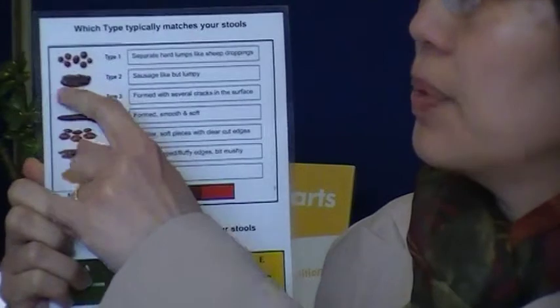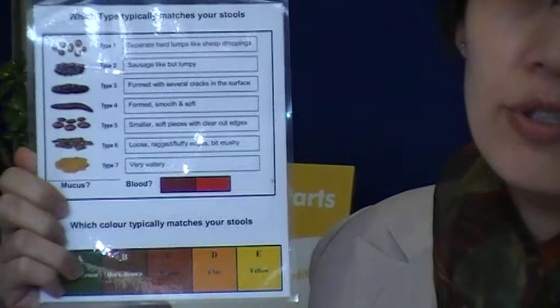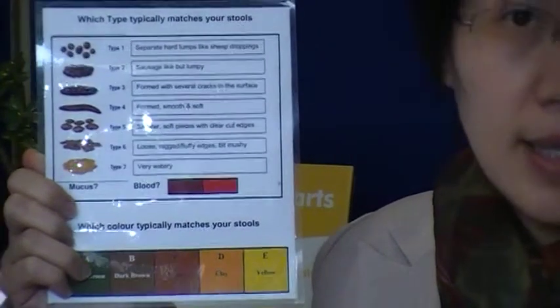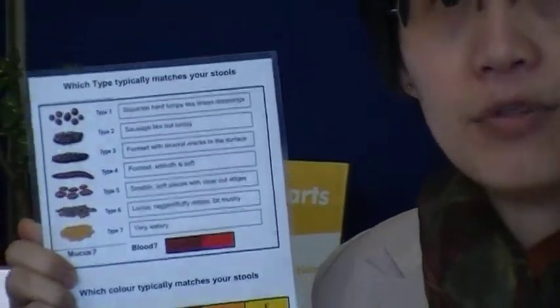If you have a poo that looks like pebbles, you can be constipated, which means you don't defecate regularly. You need to investigate whether you've got enough hydration, fibre, and adequate numbers of good bacteria in the gut. An important investigation is also to check for subclinical hypothyroidism, which is one of the few things that can actually create constipation.